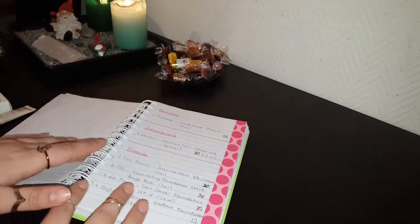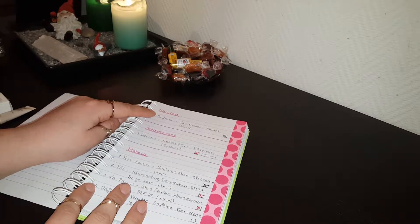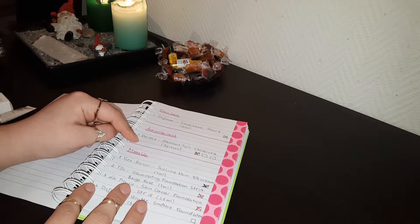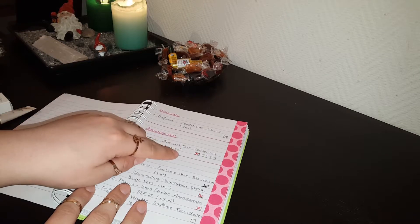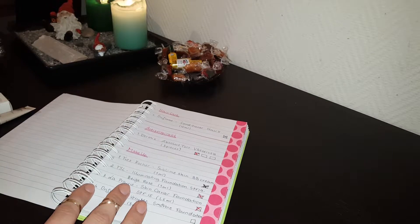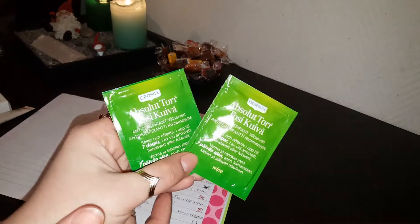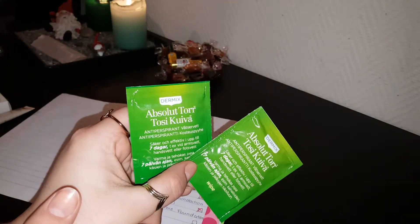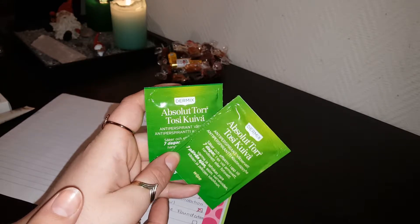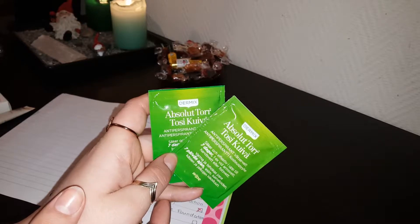Turning the page, the next things are haircare, and I have used up the one sample that I had. For antiperspirant, I have Dermix Absolute dry napkins — I have two left and I really don't like them. They hurt a lot and they do not make you dry, nor do they make you smell nice. I'll try to use them up on my feet somewhere far from my upper body, because they do sting and hurt a lot.